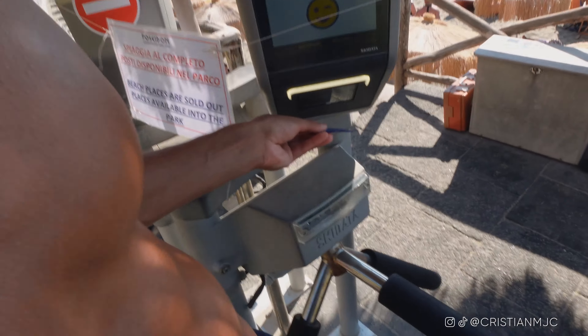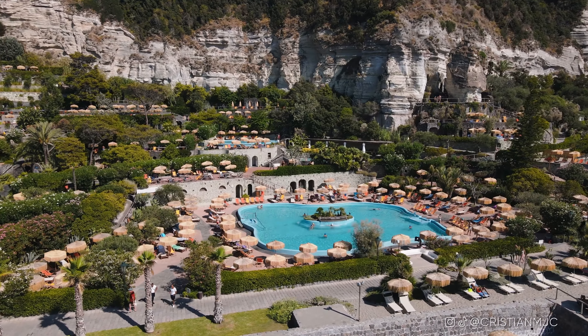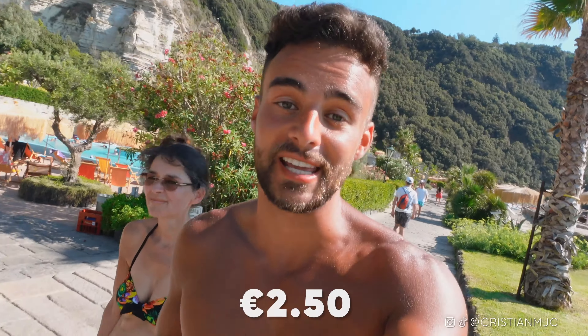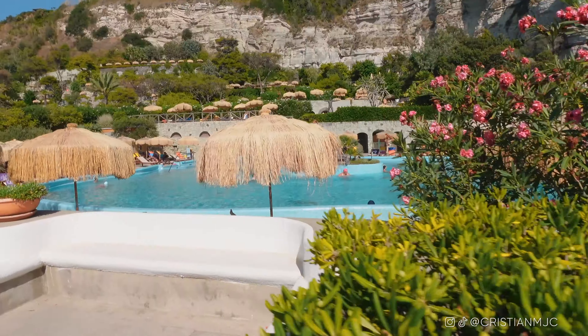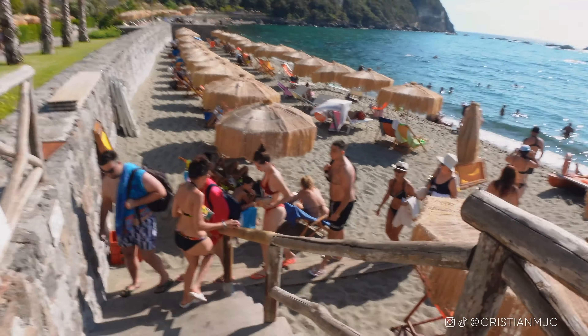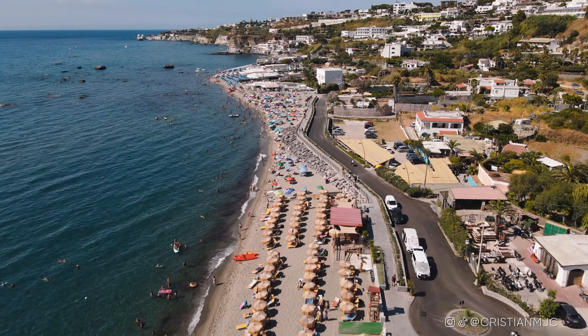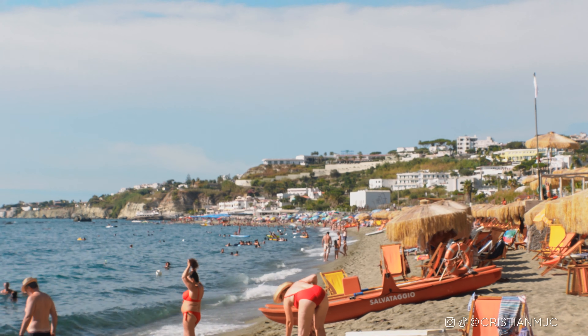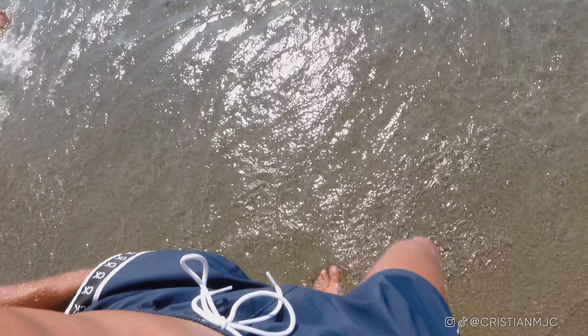Everything does cost money here — every time you want to open the locker it costs one euro. To use the thermal baths you have to wear these caps, which are two euros 50 each. Keep your tickets with you at all times. Poseidon Beach is private and you need a ticket, but it is right next to Sadara Beach, which is a public beach — you could essentially just walk from down there over to here.